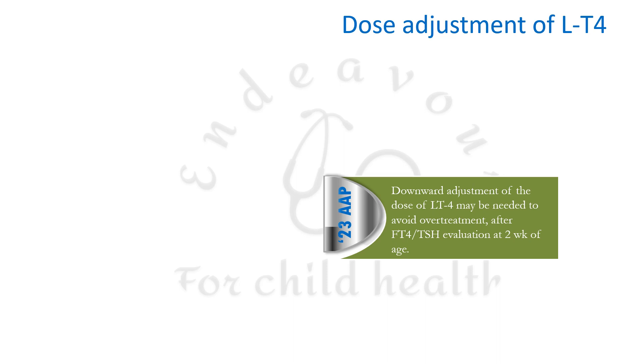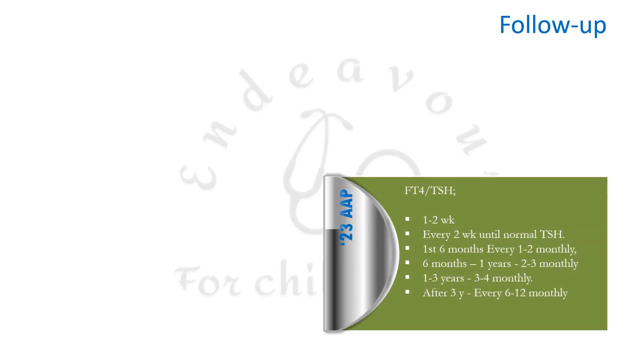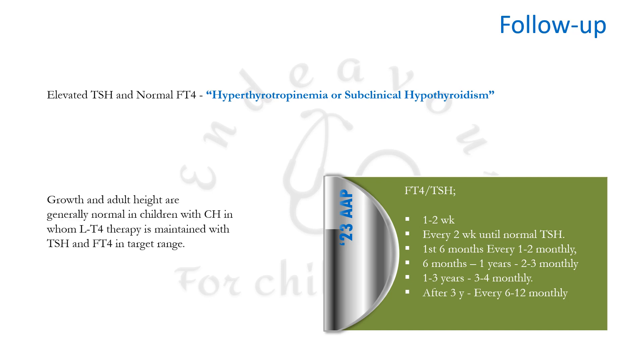Once levothyroxine therapy is started, free T4 and TSH should be assessed at two weeks. Follow-up values should be repeated at 1–2 weeks of age, then every two weeks until TSH normalizes. Thereafter: every 1–2 months in the first six months; every 2–3 months from 6 months to 1 year; every 3–4 months between 1–3 years; and every 6–12 months after 3 years. Elevated TSH with normal free T4 is referred to as subclinical hypothyroidism. Growth and adult height are generally normal when therapy keeps TSH and free T4 in the target range.